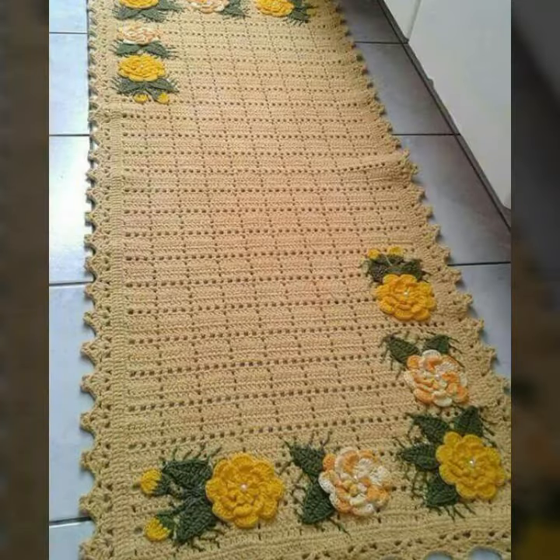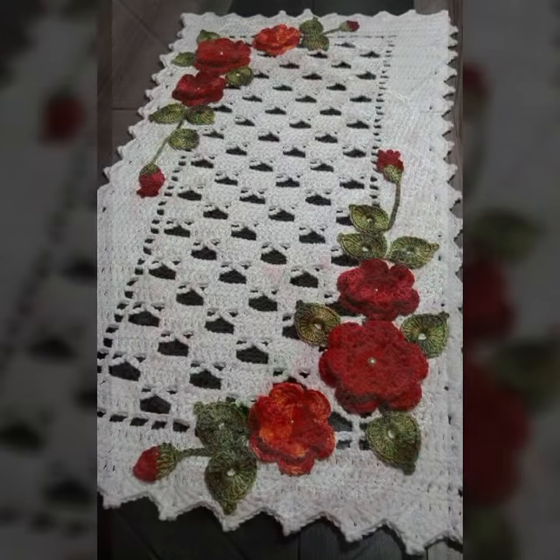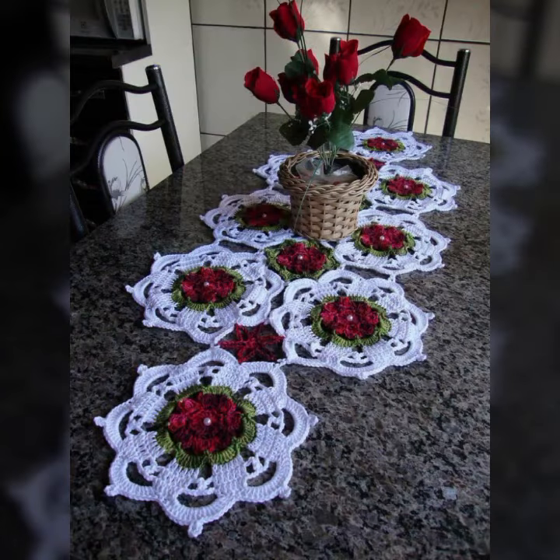Crochet is stylish and expensive too. If you want to buy this amazing collection, you can contact me — my number and WhatsApp number are available in the description. You can order and get amazing crochet material like this crochet table cover design and other crochet material like crochet bed sheet cover design, sofa cover design.